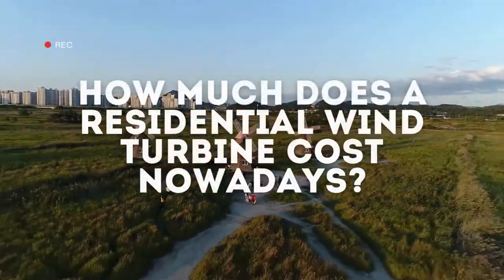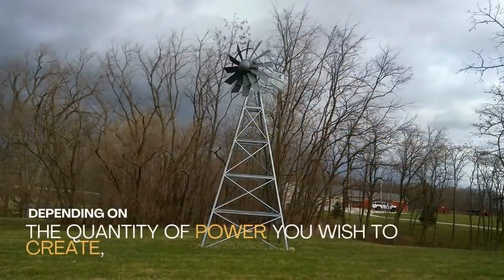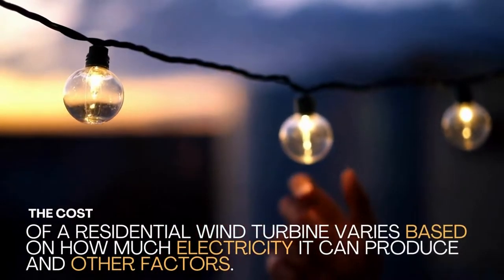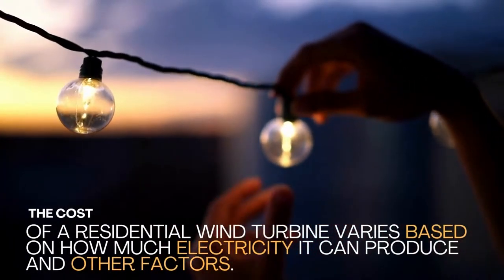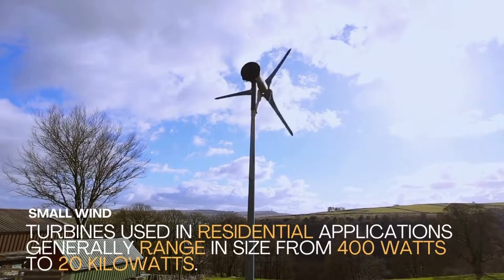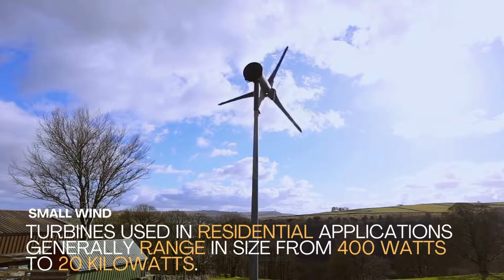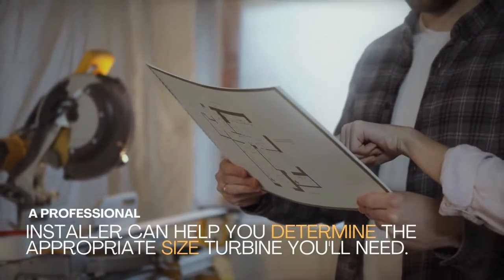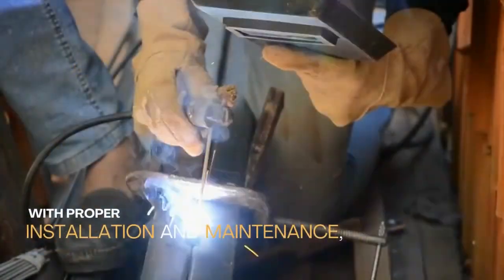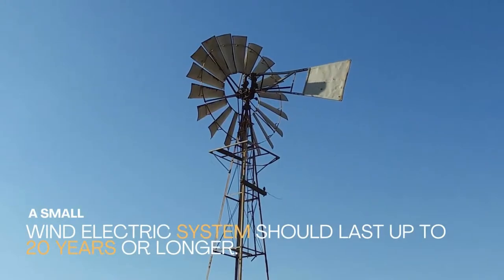But how much do wind turbines cost nowadays? Depending on the quantity of power you wish to create, the cost of a residential wind turbine varies based on how much electricity it can produce and other factors. Small wind turbines used in residential applications generally range in size from 400 watts to 20 kilowatts. A professional installer can help you determine the appropriate size turbine you'll need. With proper installation and maintenance, a small wind electric system should last up to 20 years or longer.